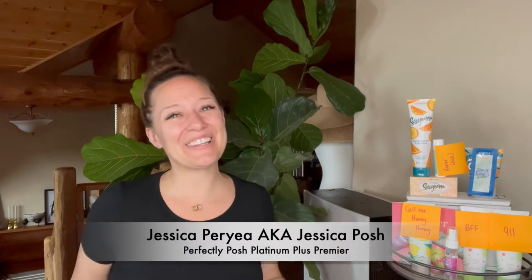Hey everybody and welcome back to my channel. For those of you that don't know me, I'm Jessica Posh and I'm here today to tell you guys about the starter kit for February 2021.